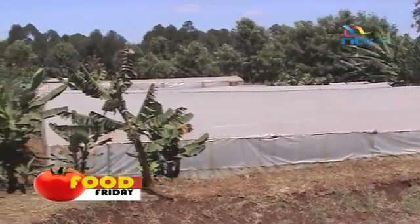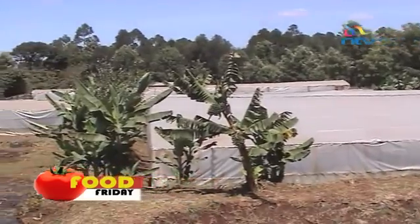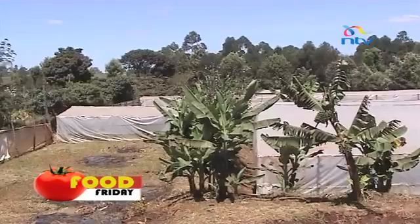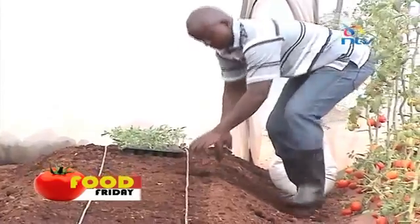A greenhouse is often made of plastic sheeting with wooden poles or metallic poles for support. The sheeting used must be translucent to allow light through. Light is a necessity to the crop because of photosynthesis.